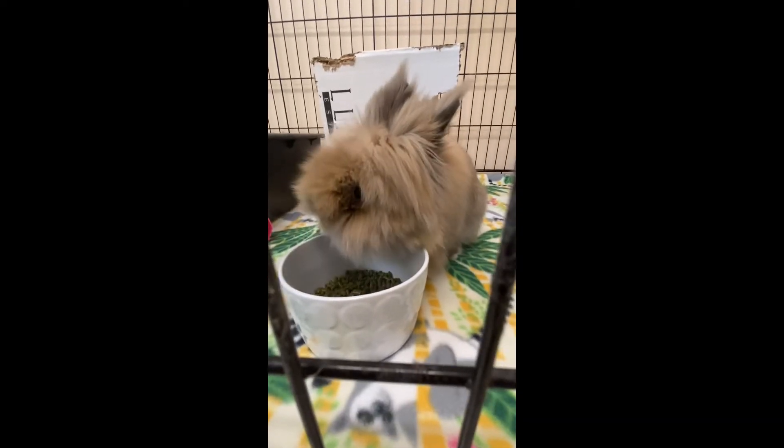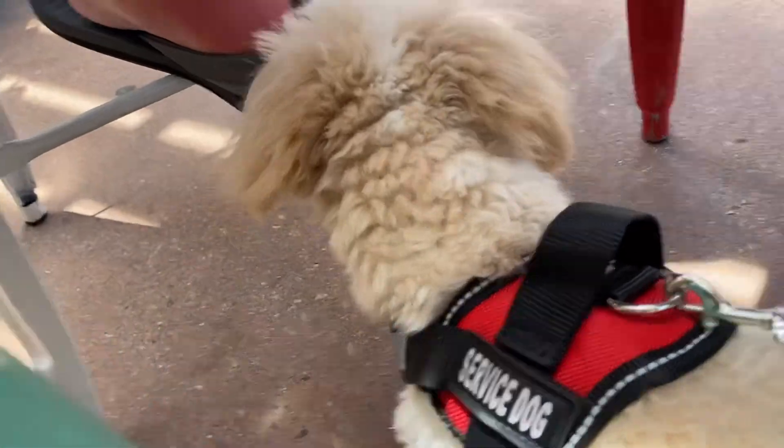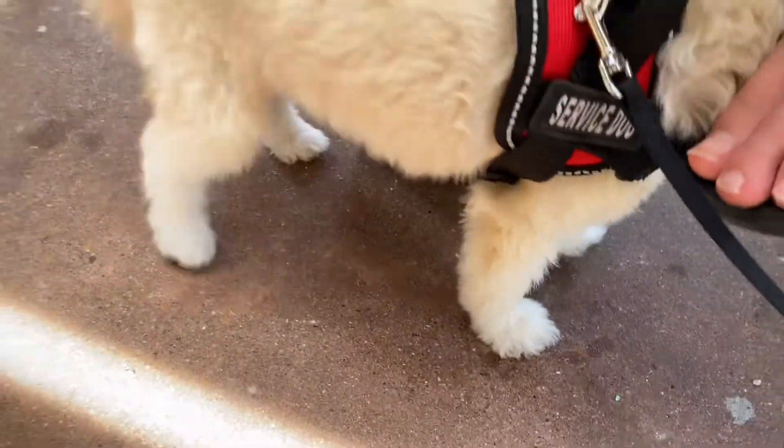Hey guys, welcome back to my mini zoo. I'm going to be hosting a pet trick contest. Most of the instructions and rules will be in the description and in the pinned comment.